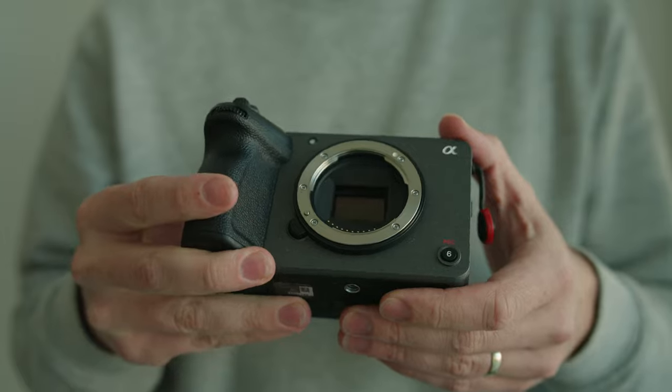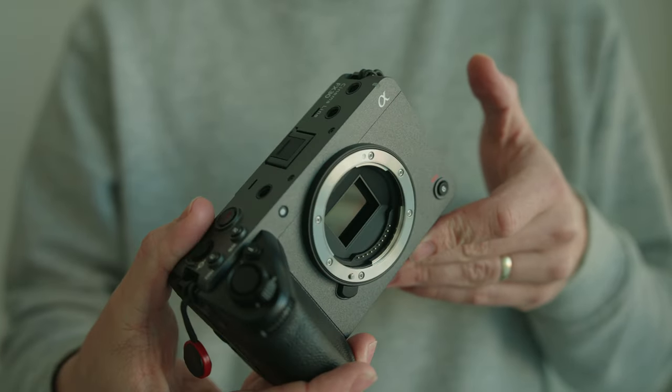Those are my seven reasons why you should choose the Sony FX30 over the FX3. And don't get me wrong — the FX3 is an incredible camera. I've been using it for over a year and I absolutely love it, but with all the specifications and the quality that comes out of the FX30, it's almost too good to be true. Soon I'll be putting out a video on why you should choose the FX3 over the FX30, so make sure you subscribe and turn notifications on so you don't miss it. Thanks so much for watching and I'll see you in the next video.